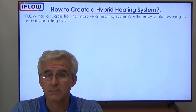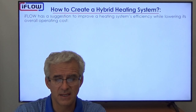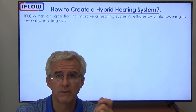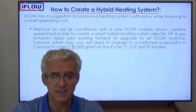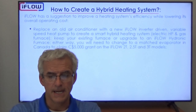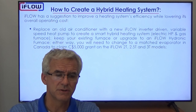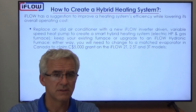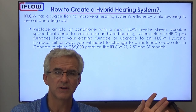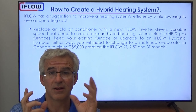So how do we create a hybrid heating system? We can improve an existing heating system and actually double the efficiency of those systems while lowering overall operating costs. We start by replacing the old air conditioner with a new iFLO inverter-driven variable-speed cold climate heat pump. The existing stock of air conditioners in North America averages about 10 years old, so we take those old outdoor units out and replace them with a heat pump.